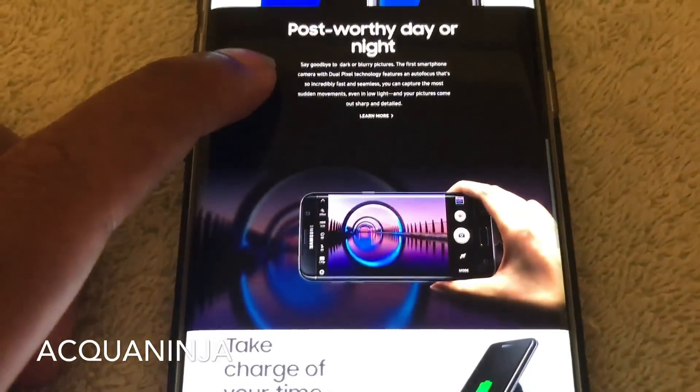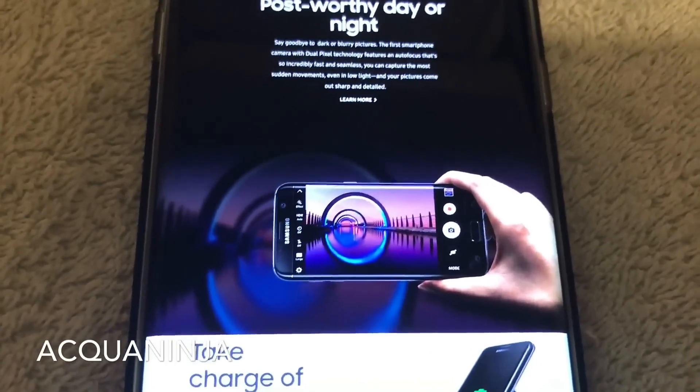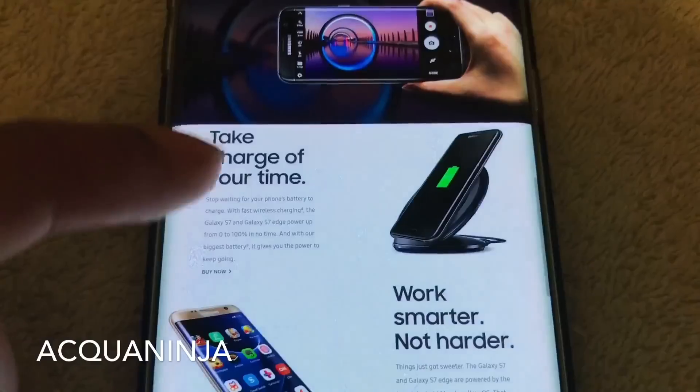Obviously both variants are amazing. Night photos — I would say there are so many more practical phones for night photography: the Nexus 6P, the Pixel, the iPhone 7 Plus. I mean, it's decent.